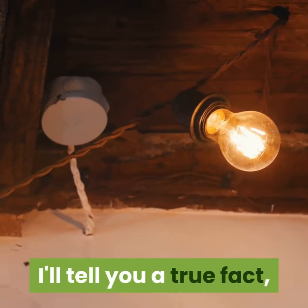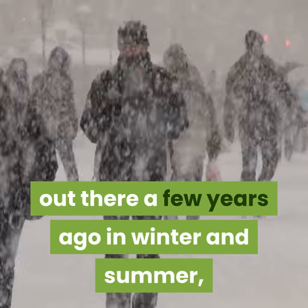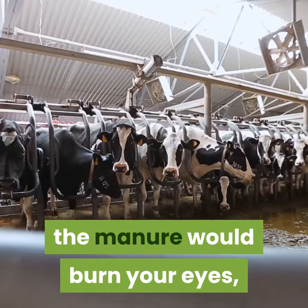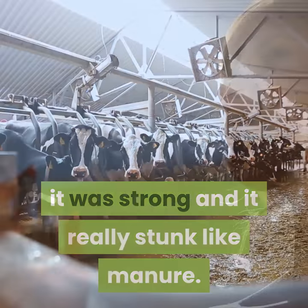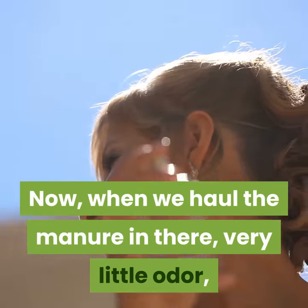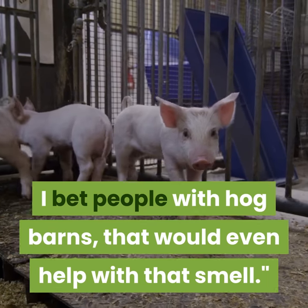I'll tell you a true fact. We didn't have them lights out there a few years ago in winter and summer. The manure would burn your eyes, it was strong and it really stunk like manure. Now, when we haul the manure in there, very little odor. I bet people with hog barns, that would even help with that smell.